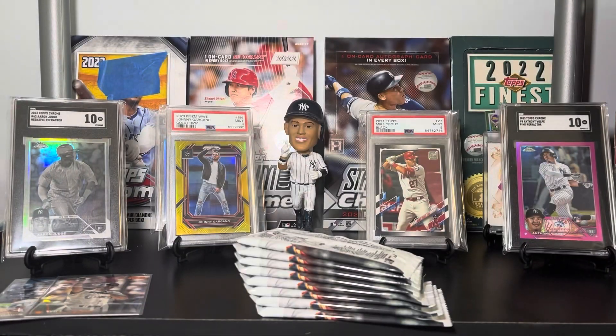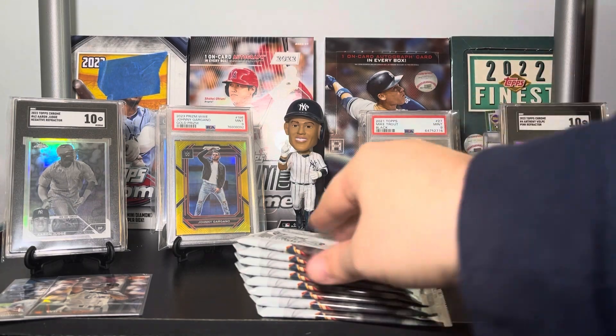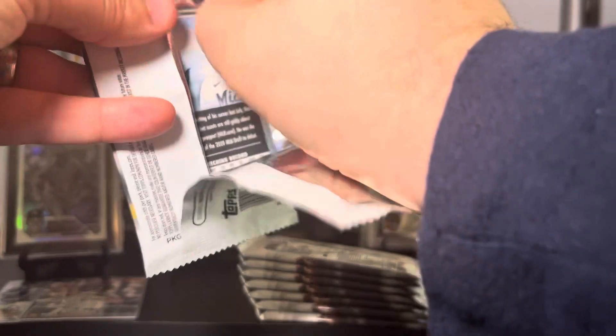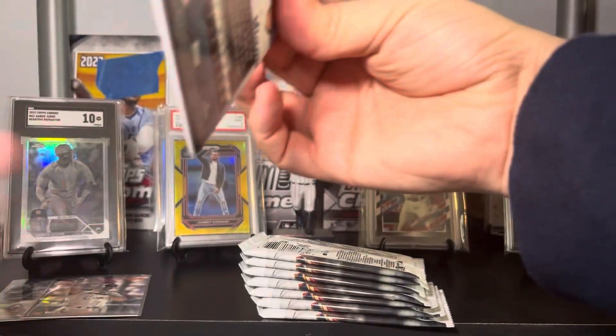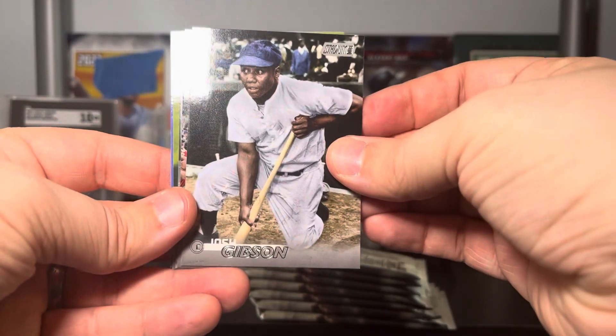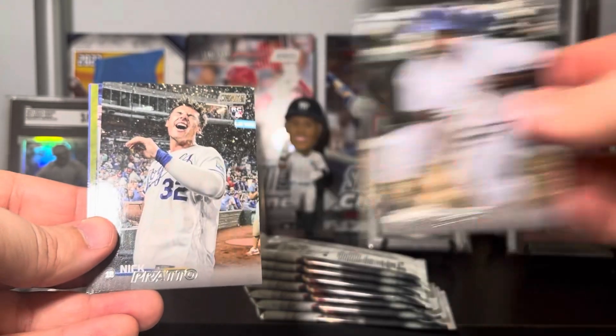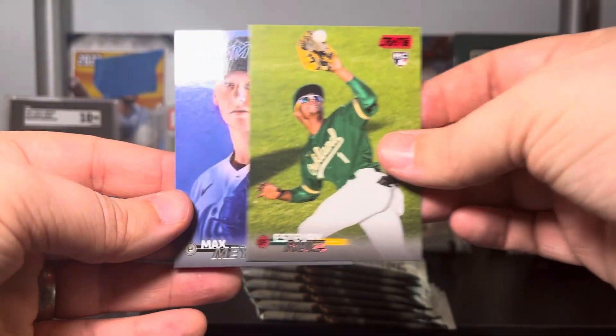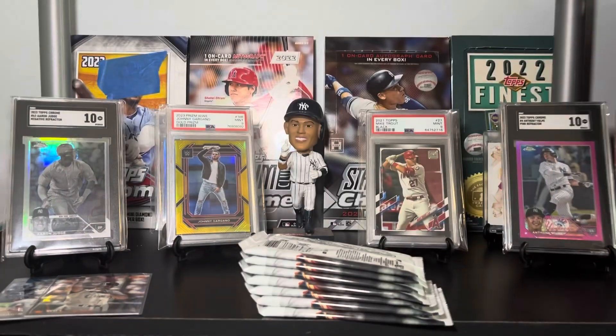Starting off, our master photo is going to be Ichiro — I like that one, that one's worth hanging on to. Pack one, box two, let's go! See if we can hit an auto or a chrome. Josh Gibson — that's actually really cool — Nick Pratto, Andre Dawson, red foil, Estuary Ruiz, and Max Meyer.